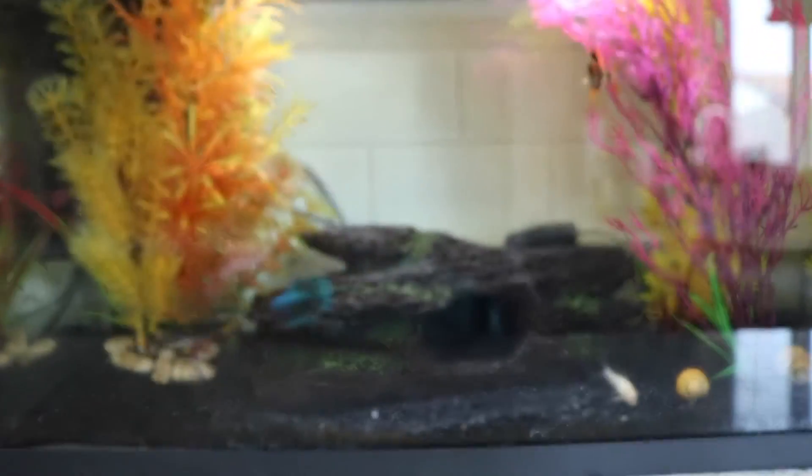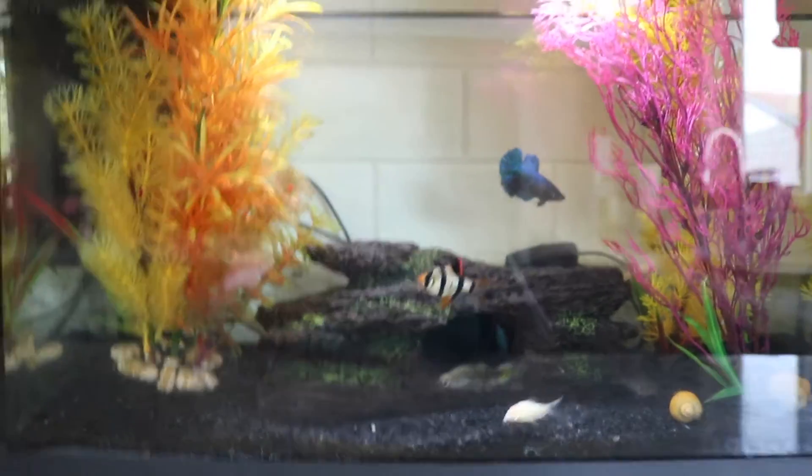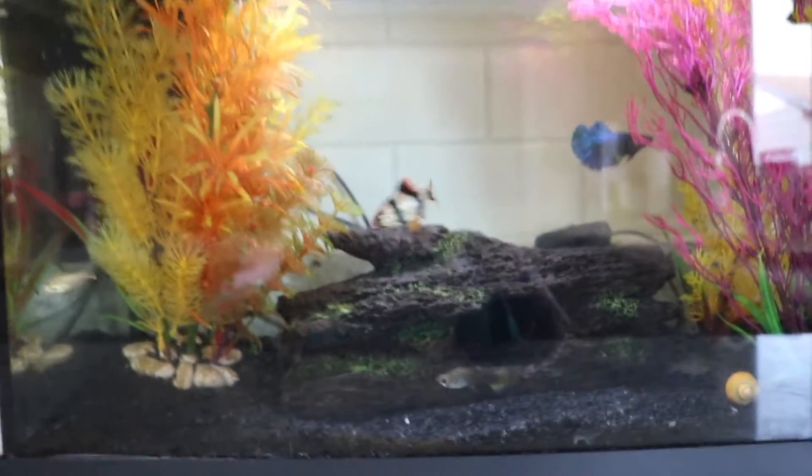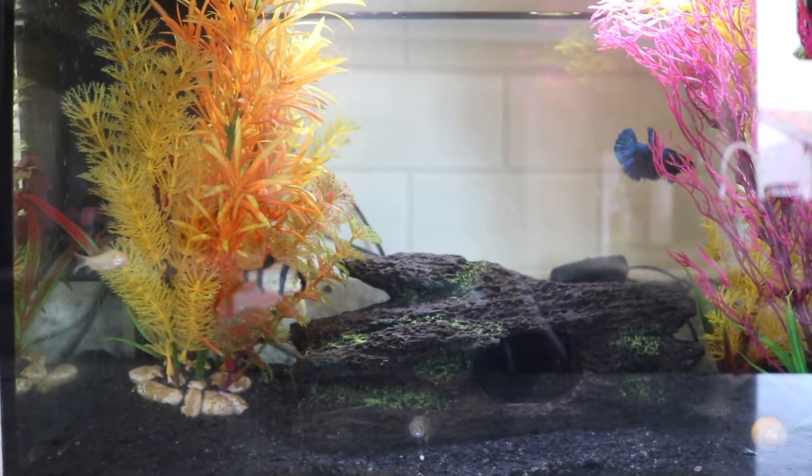This is the second tank and this is a 20 gallon. Oh, there's the female beta chasing a guppy. It has a tiger barb, some corydoras catfish, guppies, snails, and a female beta. Hi, babies. This is honestly one of my favorite tanks just because it's so fun to see all of them interact with each other.